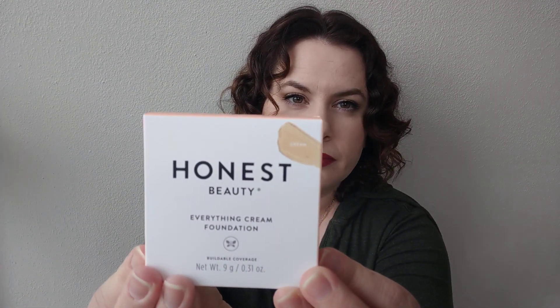The last item is the Honest Beauty Everything Cream Foundation, which is supposed to be buildable coverage, and this is in the shade Cream. We have 0.31 ounces of product. It says it has buildable coverage, a velvety finish, and seamless blendability — it's a Demi Matte Cream Foundation formulated with moisturizing jojoba oil, vitamin E, and pigments that blend smoothly and evenly. It is dermatologist tested. Directions say to use a sponge or brush to dot foundation on your T-zone, then blend toward the hairline and jawline in circular motions for smooth, medium to full coverage.